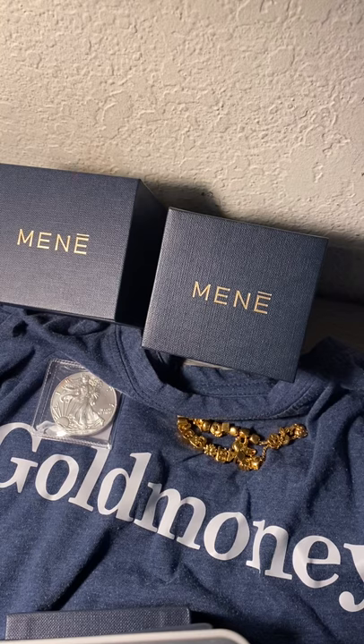If you already have a Gold Money holding, you just need to verify that number during checkout and complete your Manet order. Then upon order shipment, one ounce of silver will be credited to your Gold Money holding.